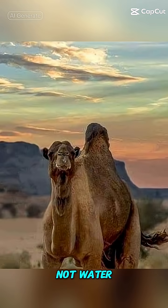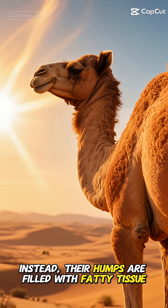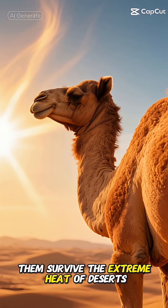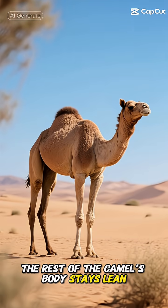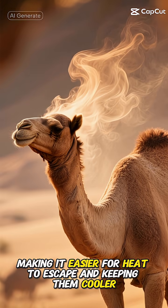Did you know that camels store fatty tissue, not water, in their humps to keep them cooler? Their humps are filled with fatty tissue which plays a crucial role in helping them survive the extreme heat of deserts. By concentrating fat in the hump, the rest of the camel's body stays lean, making it easier for heat to escape and keeping them cooler.